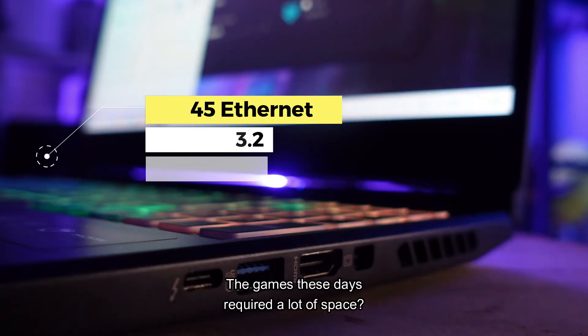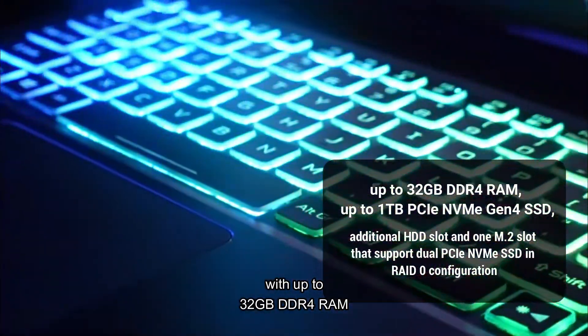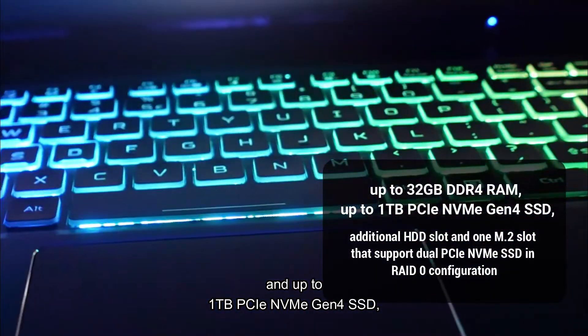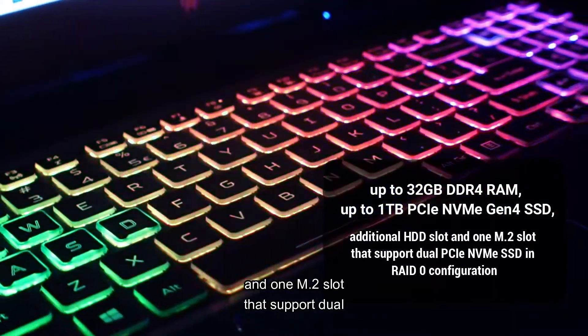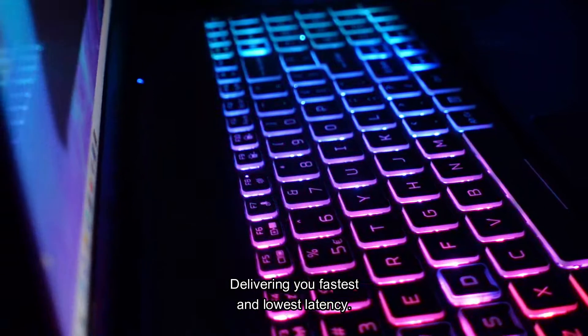The games these days require a lot of space. The Helios 300 understands you best, with up to 32GB DDR4 RAM and up to 1TB PCIe NVMe Gen 4 SSD, an additional HDD slot, and 1 M.2 slot that supports dual PCIe NVMe SSD in RAID 0 configuration — delivering the fastest speeds and lowest latency.